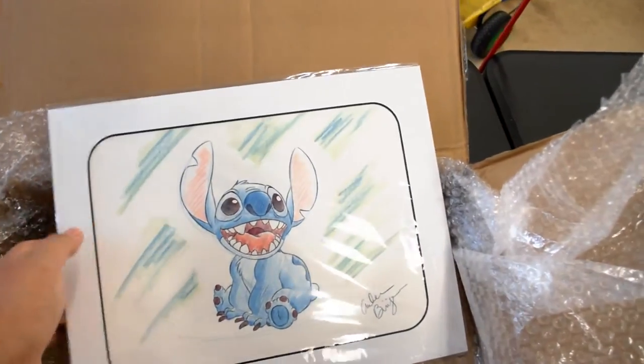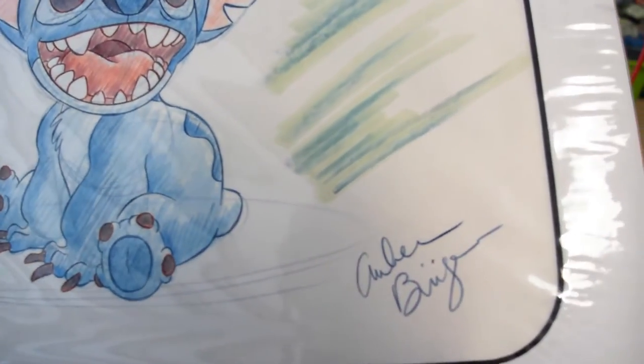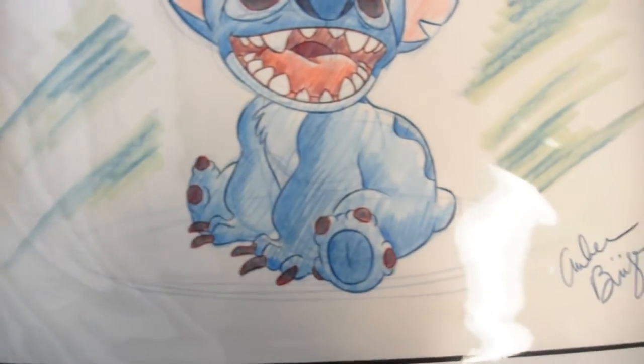And then Lila got a Stitch picture that was hand-drawn as well. Can't read these signatures. I'm sure that they are pretty well-known artists within Disneyland. And then here's the embossed mark there. Really cool.